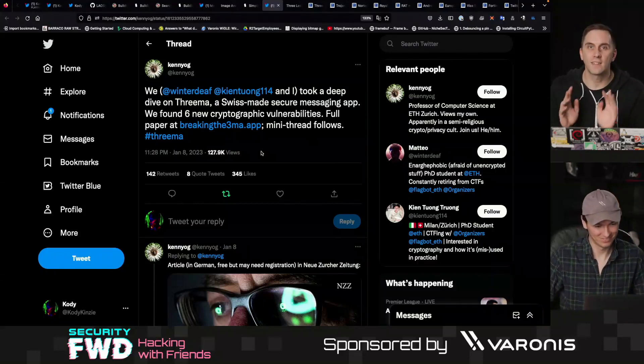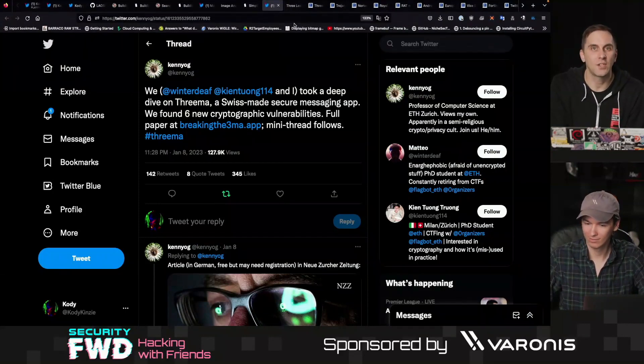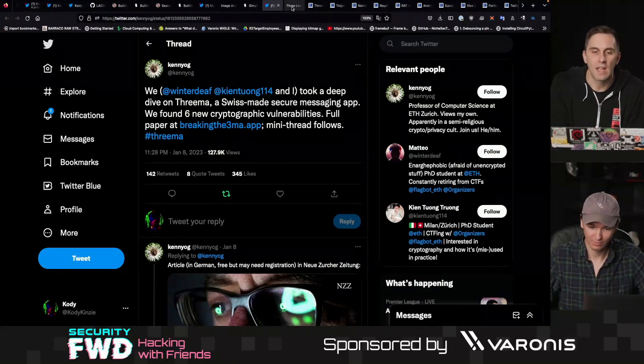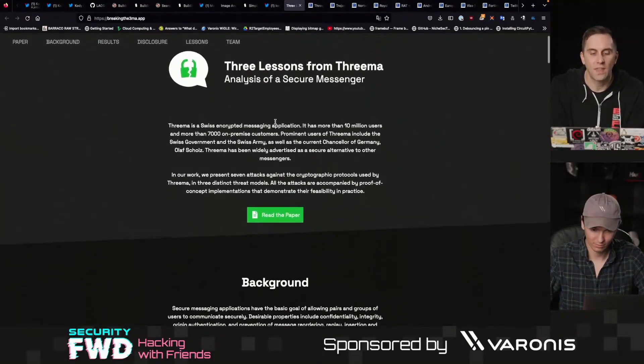They made a couple of mistakes in their cryptography protocol that they're insisting did not have any practical implications, but researchers were kind of alarmed by it. So let's take a look at some of the problems that Threema had and what they actually mean.